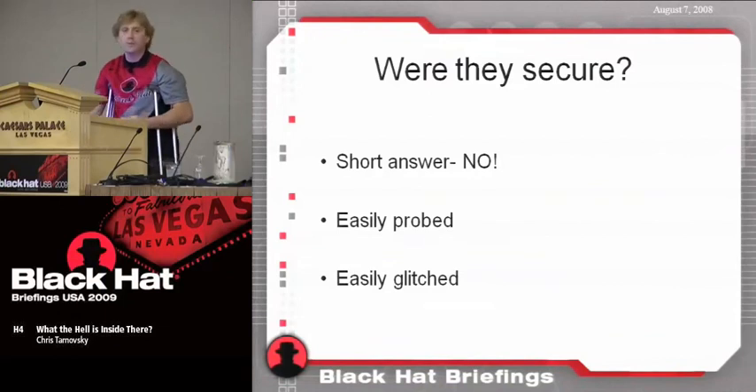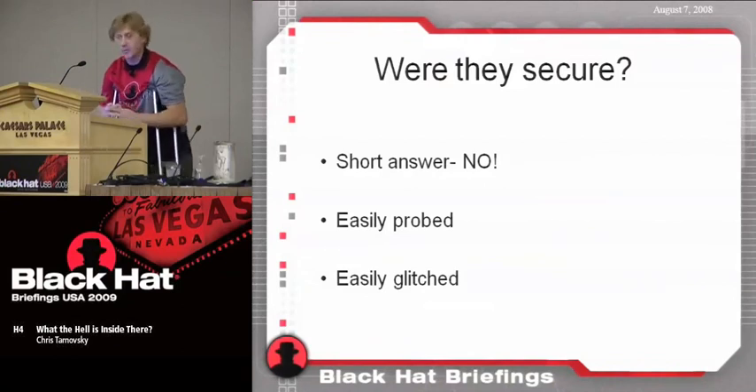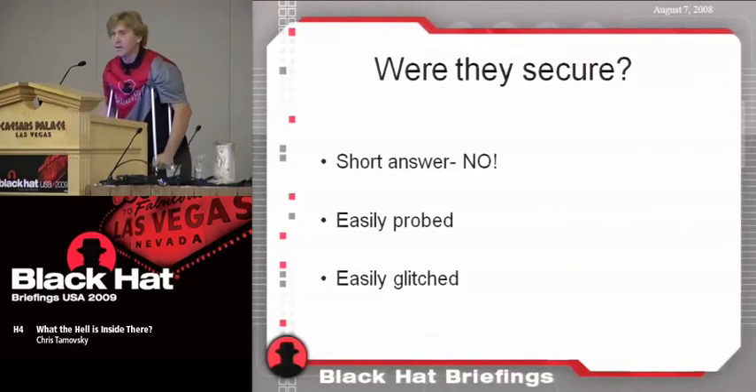They were also easily glitchable — glitchable by light and by VCC clock glitches. Lower the VCC, increase the clock frequency. What happens? Propagation delay inside the chip lengthens and grows, but the latches tend to always close on time according to the clock. So you end up latching data that was prematurely not available.